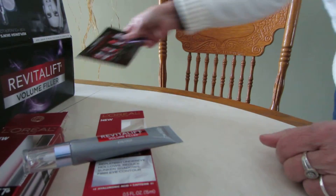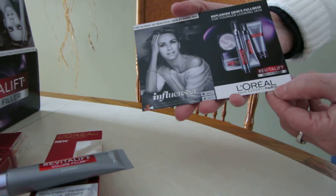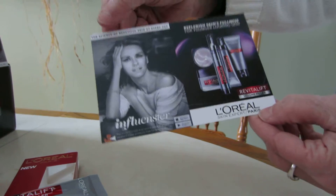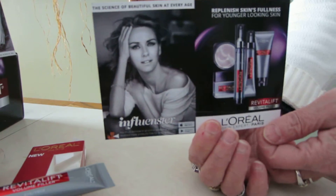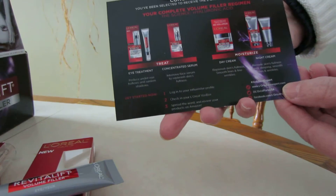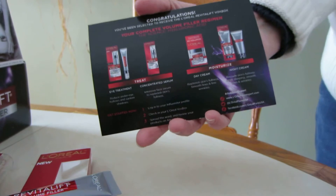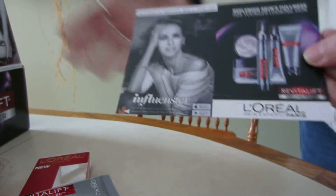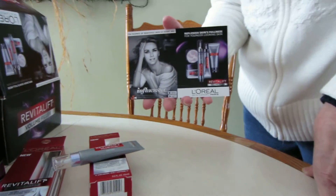And then I have this card here that shows everything that I got to try. It's from L'Oreal Paris and it says the science of beautiful skin at every age. I can't wait to try all these items. I got this from Influenster, free of charge, to do a review. Can't wait to try these items and see how they work on my skin. Thanks a lot Influenster and L'Oreal.